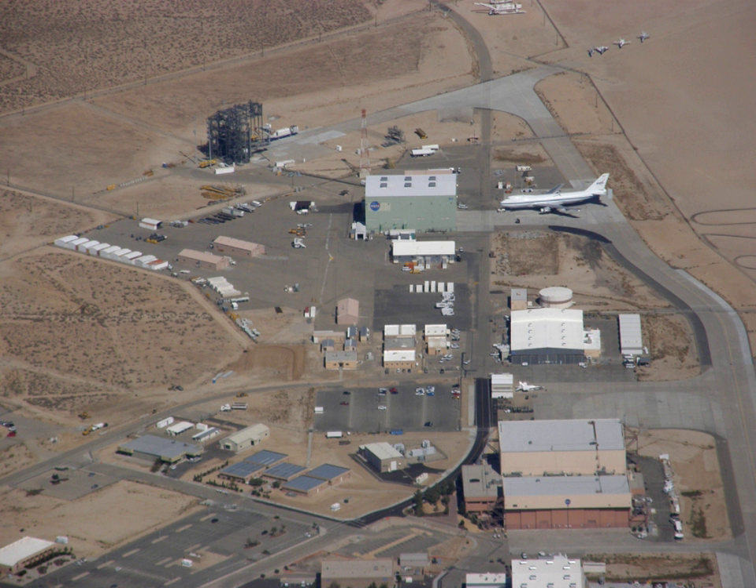AFRC also operates a second site in Palmdale, CA, known as Building 703, once the former Rockwell International North American aircraft production facility at Air Force Plant 42. There, AFRC houses and operates several of NASA's Science Mission Directorate aircraft including SOFIA, a DC-8 flying laboratory, a Gulfstream C-20A, UAVSAR, and ER-2 high-altitude platform.